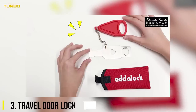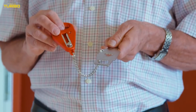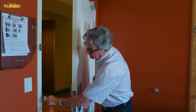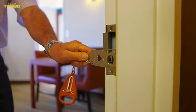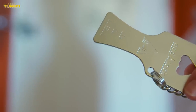Number 3: Travel Door Lock by Adalock. When you're traveling, give yourself additional peace of mind with the Adalock. If you'd prefer an additional locking device on your hotel room or Airbnb door, the Adalock makes it easy. Used on inward opening doors, it is wedged into the strike area, preventing the door from being opened. Made from steel and installed in just seconds, the Adalock is a simple, strong addition to your arsenal of self-defense options.